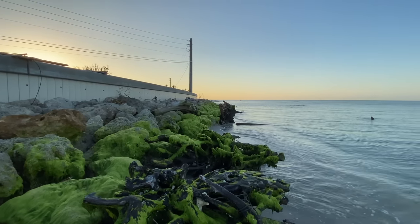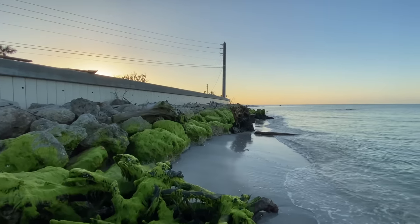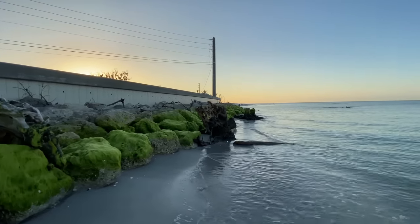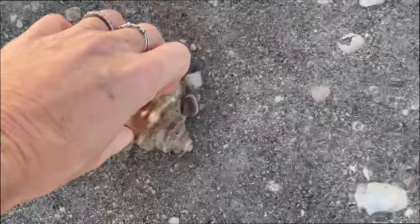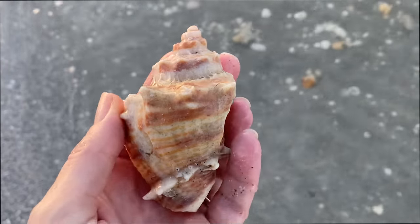This area right here had a huge refurbishment project that went on last year. That wall is all new, all these rocks are new. And man, it's a good thing — I think Captiva might have been cut off from Sanibel if that had breached. Luckily it stayed intact from that hurricane.